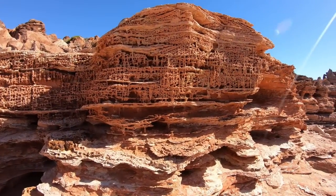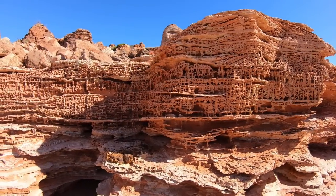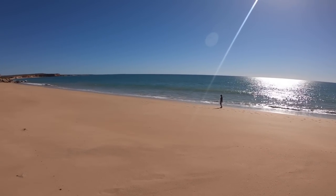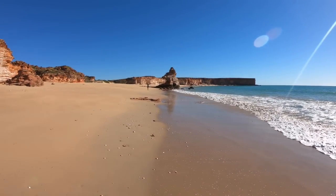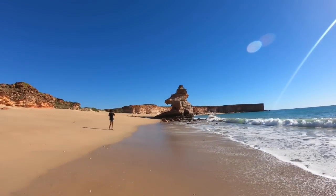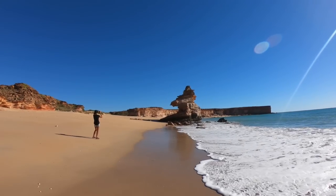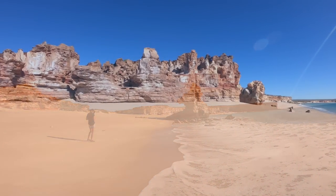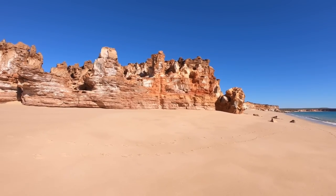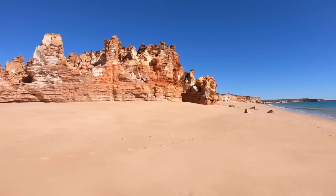Look at the amazing formations in these rocks — incredible. There's what looks like an osprey's nest up on top of this rock with a little osprey sitting in it at the moment. We're on the southern end of Barnhill, walked down past the first couple of cliff faces and just kept going, probably a kilometre or so south of Barnhill. It's just beautiful down here.